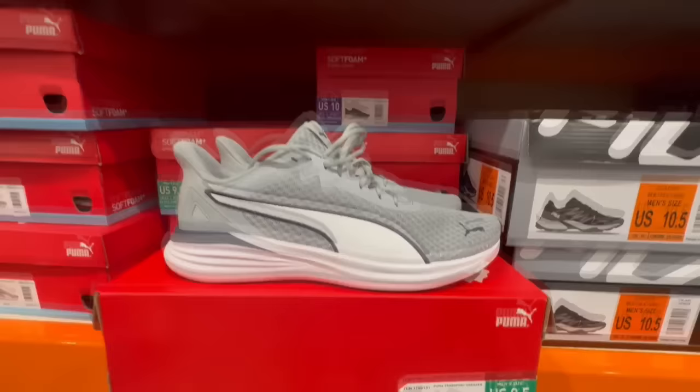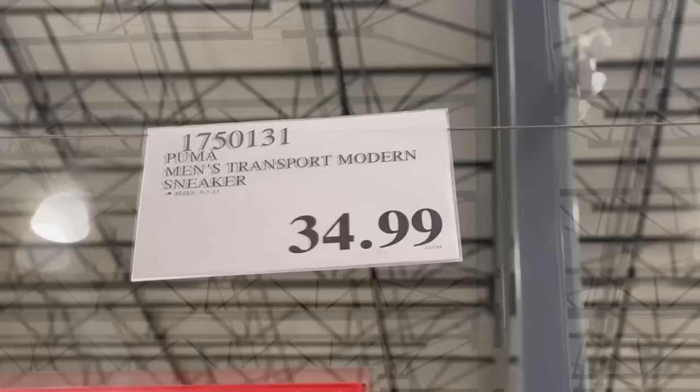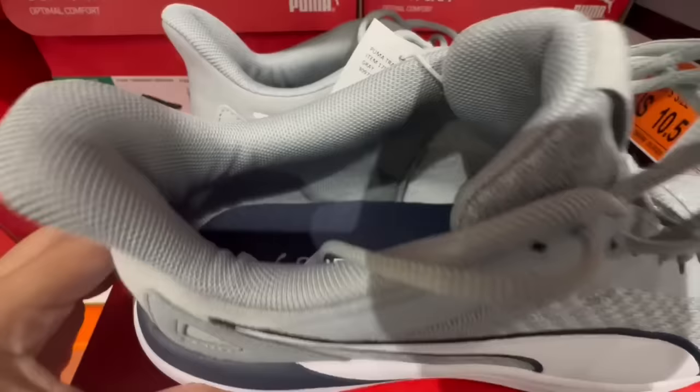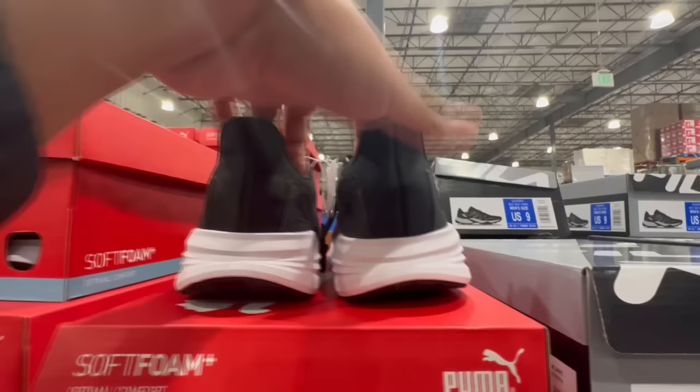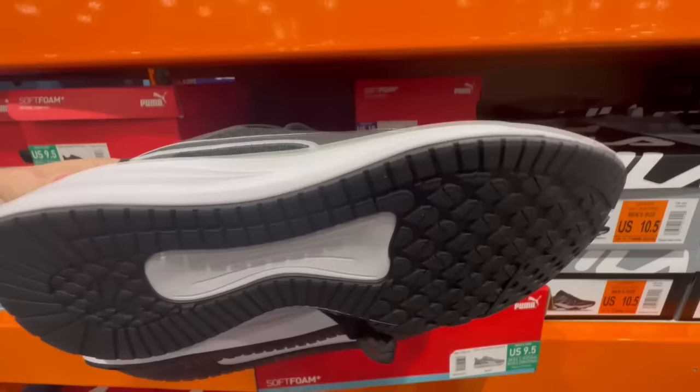Here are some men's sneakers new to Costco — these are from Puma and have a little stripe giving them a more athletic look, which is a really nice touch. Priced at $35, with sizes 8.5 through 13, and they do have half sizes. They have soft foam on the inside. Available in gray and black — the black ones have a gray stripe and white sole. Both are really nice and comfortable. I'd suggest waiting until these go on sale, since Puma sneakers usually do, to save yourself a little more money.